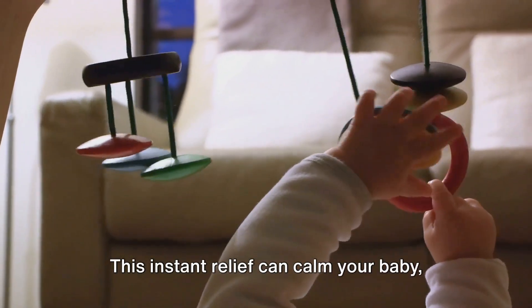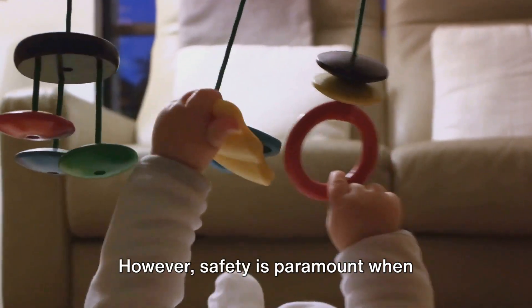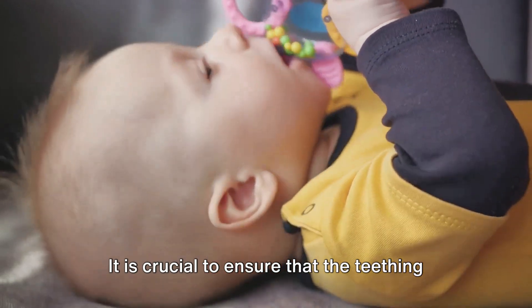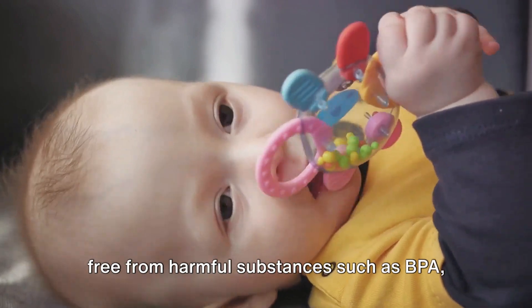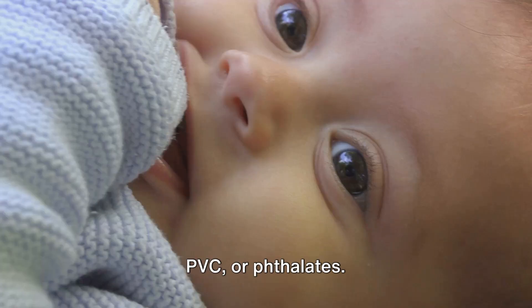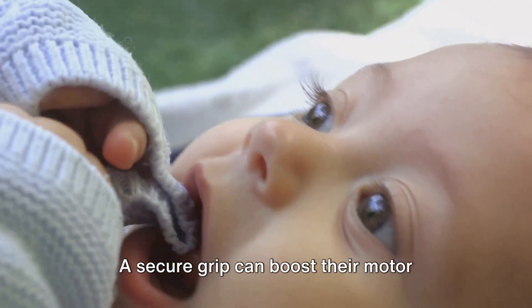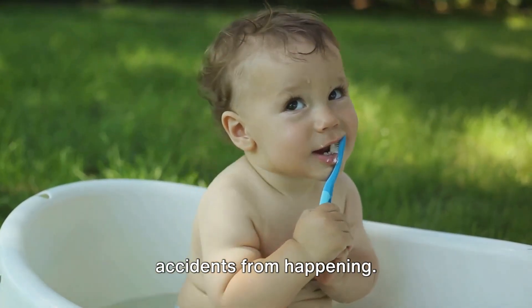This instant relief can calm your baby, leading them to a more peaceful state. However, safety is paramount when introducing these rings. It is crucial to ensure that the teething ring is made of safe, non-toxic materials, free from harmful substances such as BPA, PVC, or phthalates. A good teething ring is also easy for your tiny tot to grip, which can boost their motor skills and prevent any unfortunate accidents.